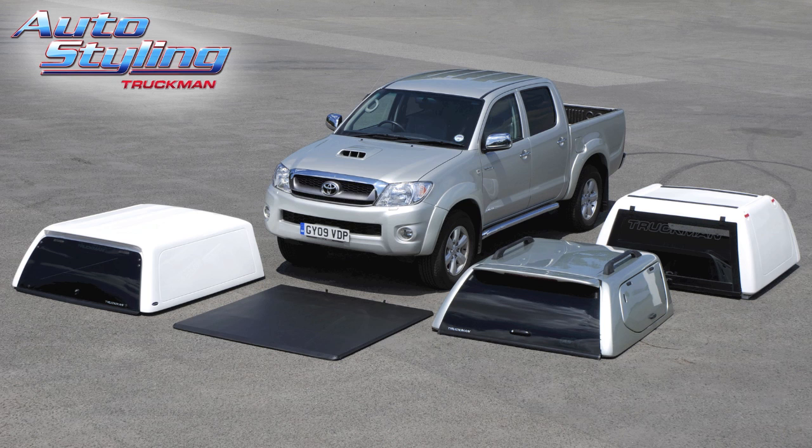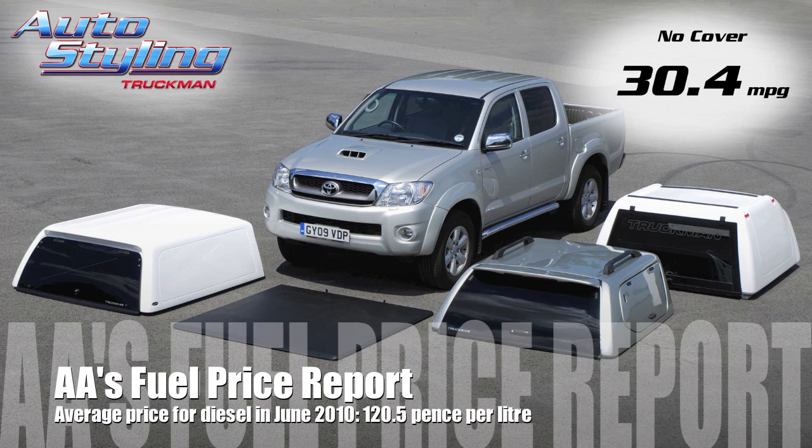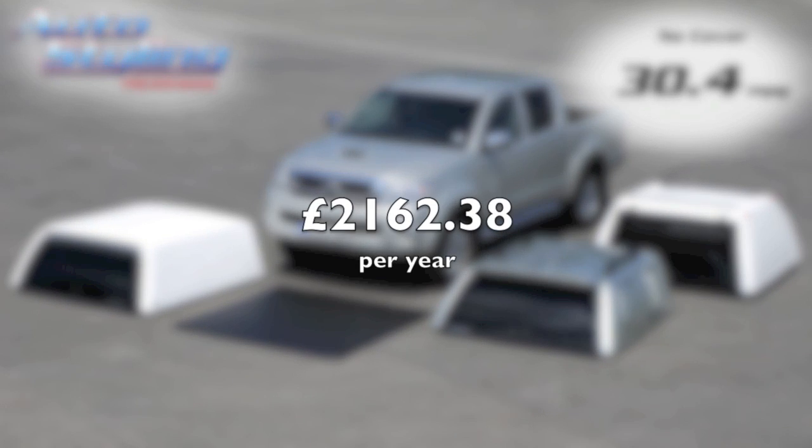Interesting scores — let's go over them in a bit more detail. The uncovered Hilux managed 30.4 miles per gallon. The AA's fuel price report for June 2010 tells us that the UK average price for diesel this month is 120.5 pence per litre. So based on 12,000 miles a year, that's a cost of £2,162 per year.